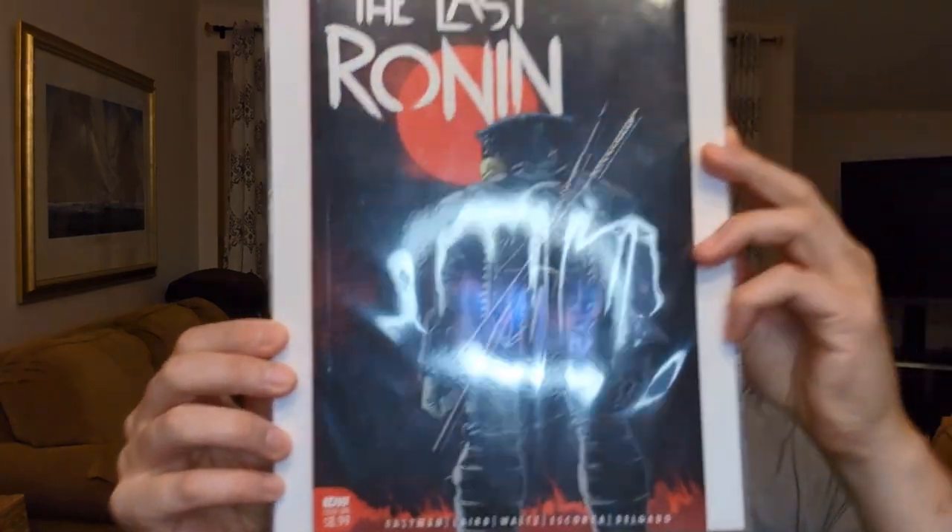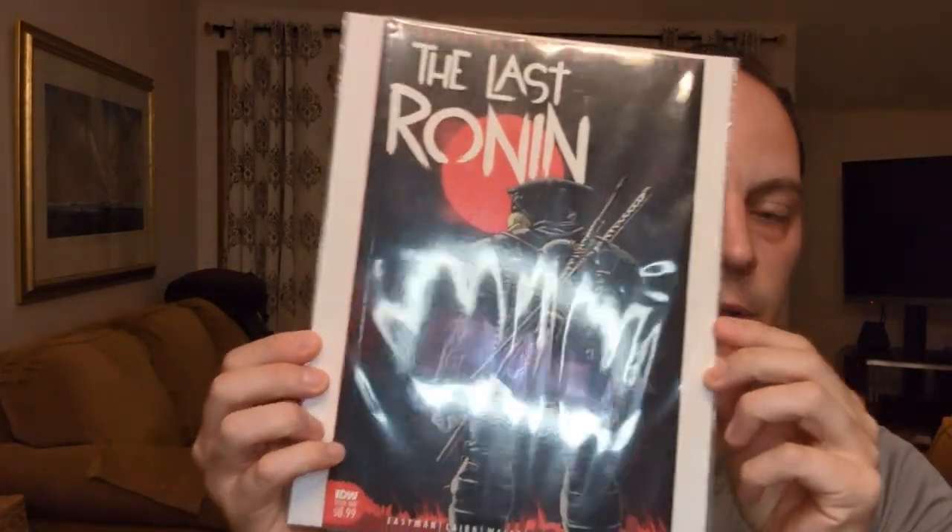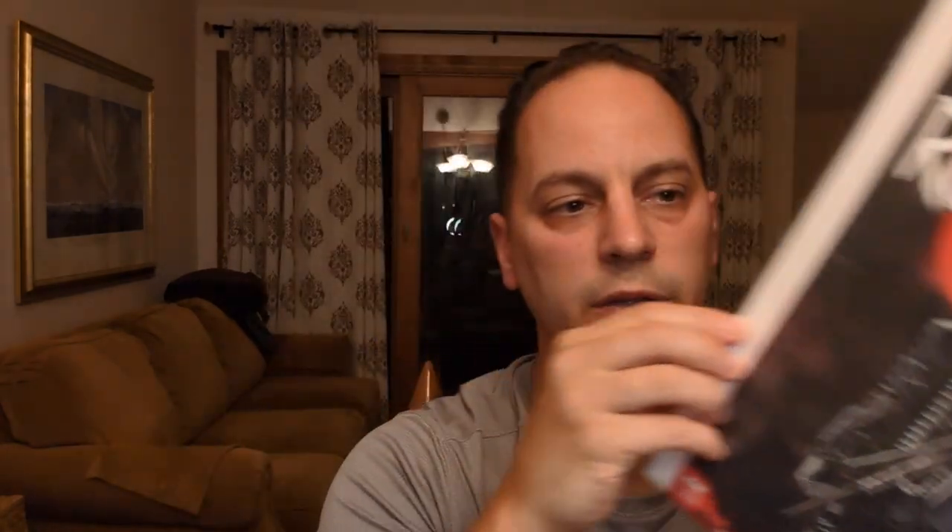The one book that I am submitting to CGC — there you go — is Last Ronin issue number one. This came out a few years ago. I believe it was a six-issue miniseries written by Kevin Eastman, Laird, Waltz, Escorza, and Delgado. Great story. If you haven't read it, definitely worth the read. I love the story — great story, and the artwork inside was fantastic.